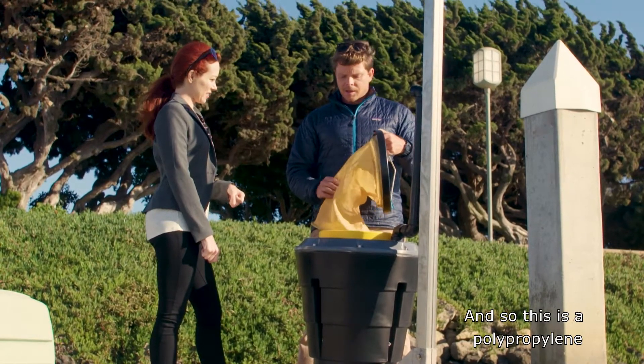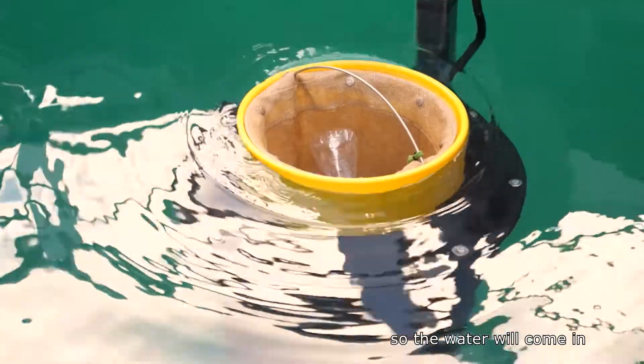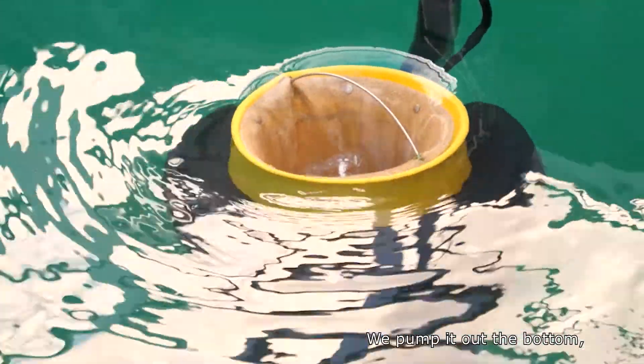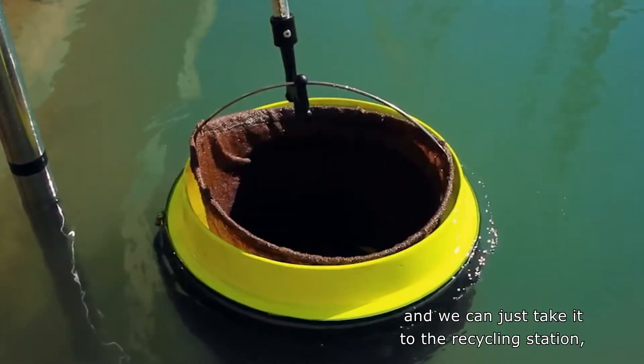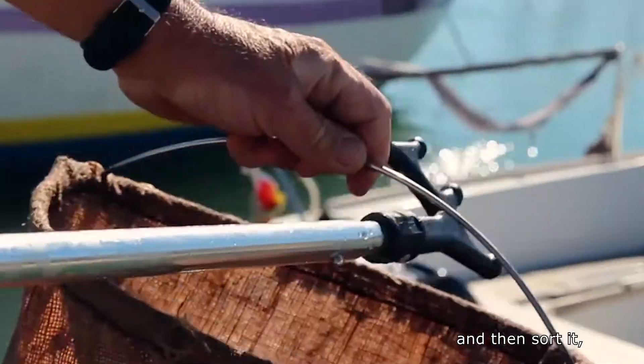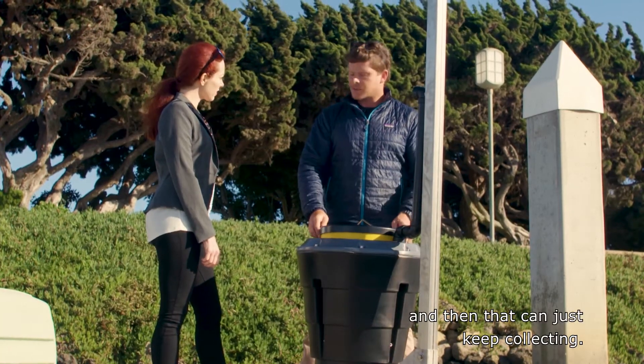This is a polypropylene plastic mesh, and this is the filter we use to catch the plastics. The water comes in through the top, we pump it out the bottom, and all the big stuff gets caught in here. We can just take it to the recycling station, sort it, pull out all the stuff, put it back in, and it can just keep collecting.